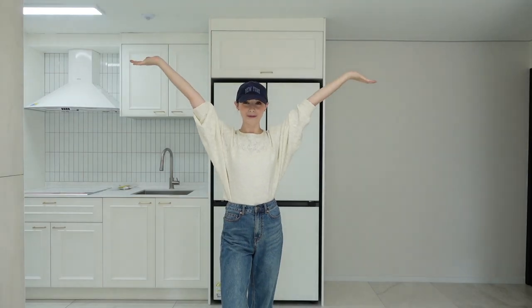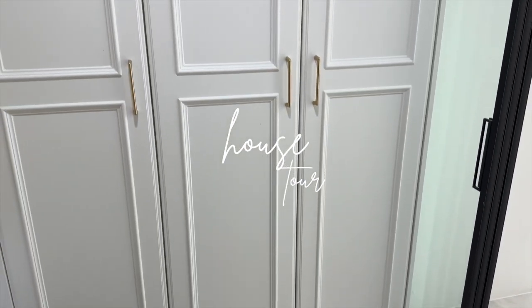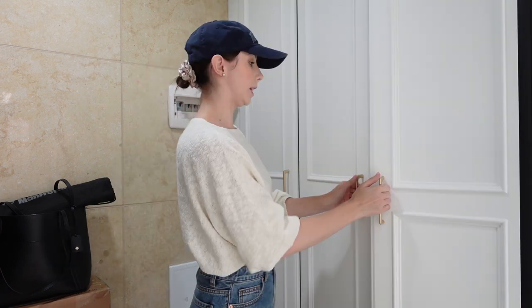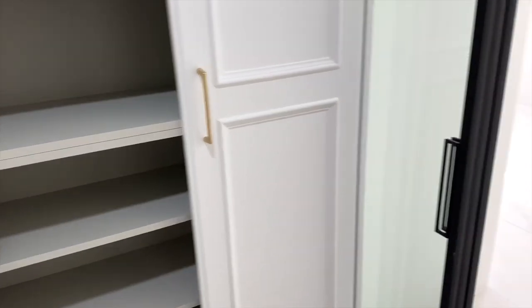Welcome to our new home! Before everyone else gets here and all the stuff arrives, I'm going to show you around because it's completely empty right now — two bedrooms. As you walk in there's a little space to take your shoes off, separated by a door to the main apartment, so it's a sectioned-off entry. We have cupboards here: one for shoes and one for general storage.